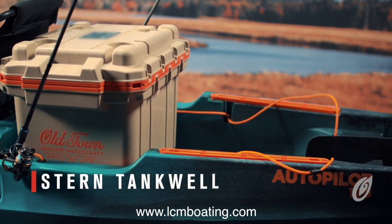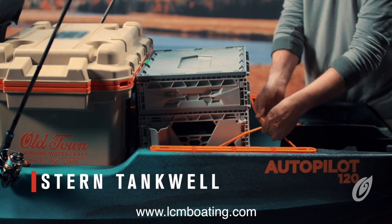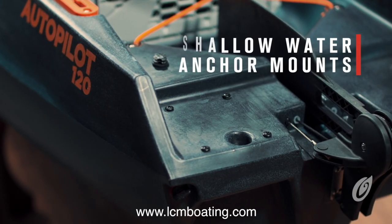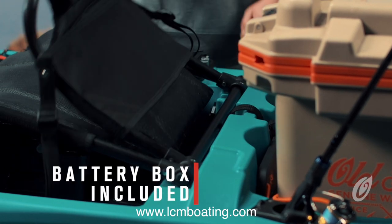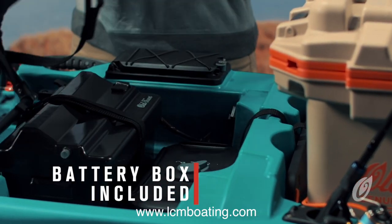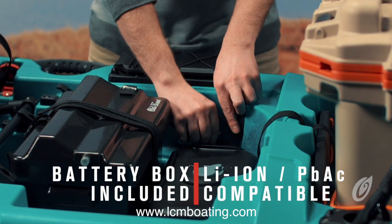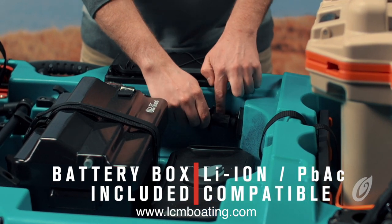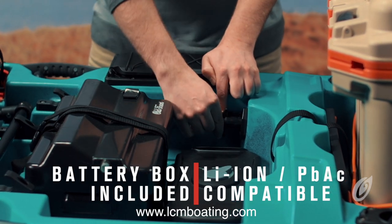An incredibly spacious stern tank well that easily accommodates large coolers, tackle crates, and more. Shallow water anchor mounting inserts. The Autopilot comes with a battery box. To ensure proper battery installation, align the terminals on your lead-acid or lithium-ion battery underneath the raised section of the battery lid. Secure the battery leads to the correct battery terminals and torque to the manufacturer's specifications.